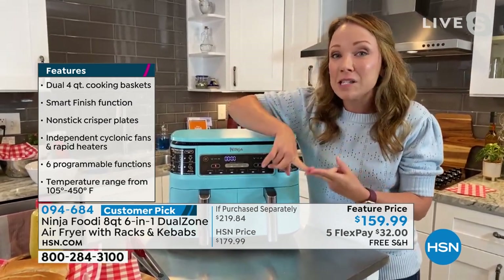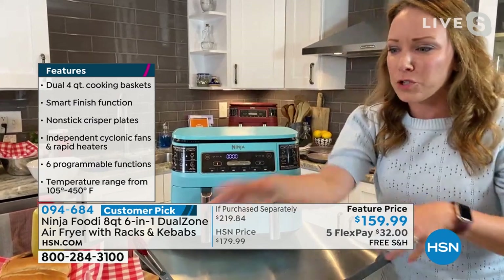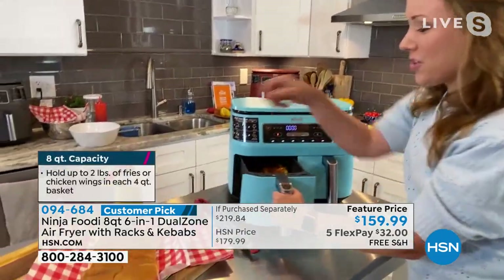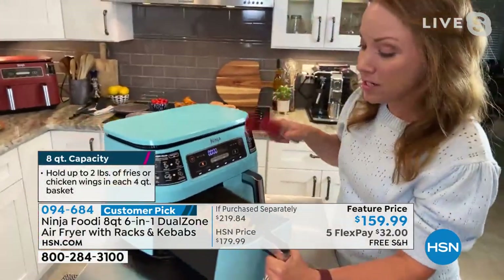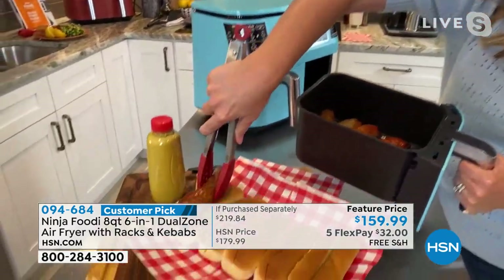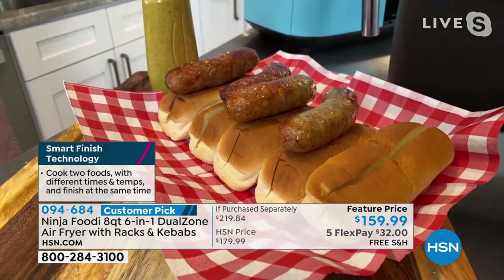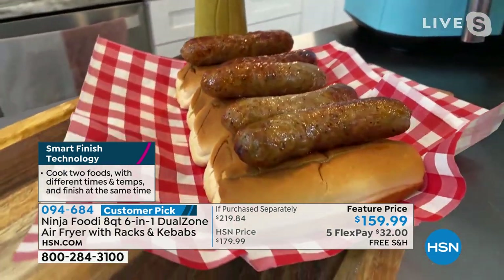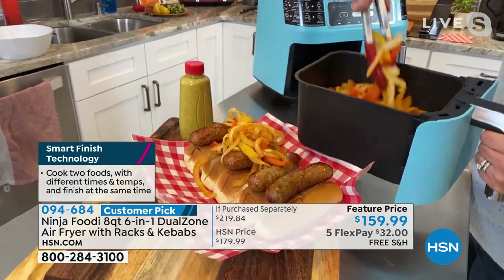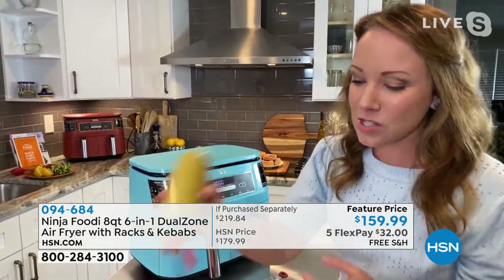It has a match cook and a smart finish technology that will make sure everything is done at the same time. You know how hard it is on the stovetop managing different pots and pans to get everything done at once? The Ninja is going to take care of that for you. So let me show you what I cooked tonight for dinner — some sausage and peppers on a hoagie. I did peppers and onions in one basket for 12 minutes, and sausages in the other for 20 minutes. Look at how wonderful these sausages turned out. This whole dinner was done in both baskets — I didn't have to do back-to-back cooking.